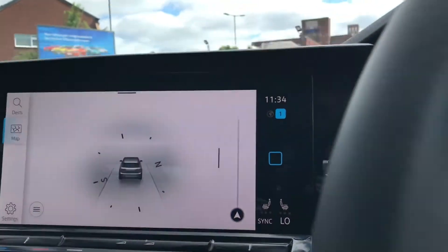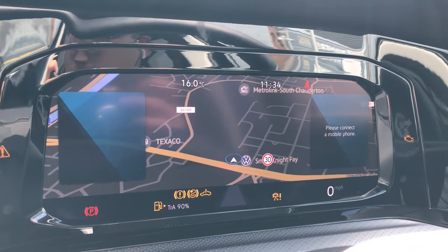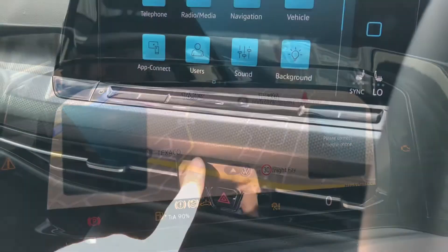Now what's great is you do gain access to have the navigation displayed on your cluster like so, which is a nice addition as I think it's easier to use whilst driving because you can keep your eyes on the road and have a little peek down at the navigation.